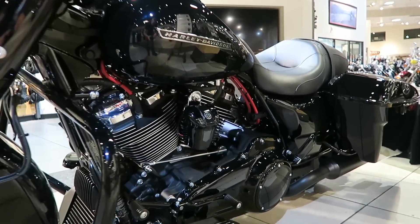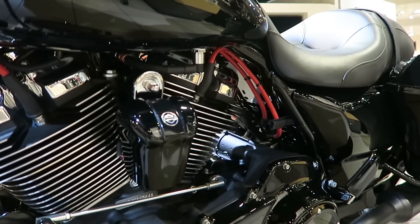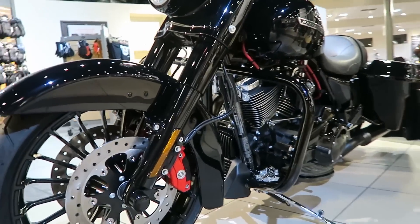The first thing we did was install the Screaming Eagle genuine Harley-Davidson red spark plug wires. The second thing we did was the red brake caliper.